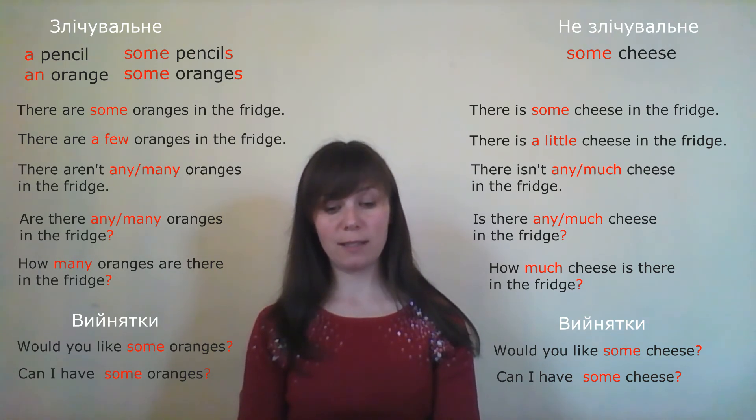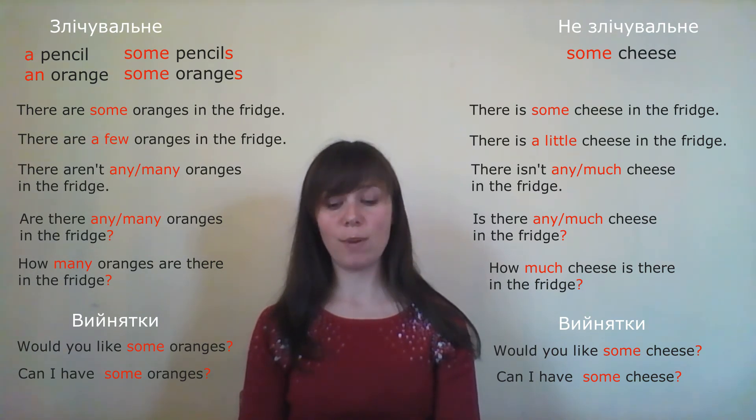'Could I have a butter, please?' — 'Можу я мати масло, будь ласка?' Butter is uncountable — it cannot be 'a butter'. Correct: 'Could I have some butter, please?'